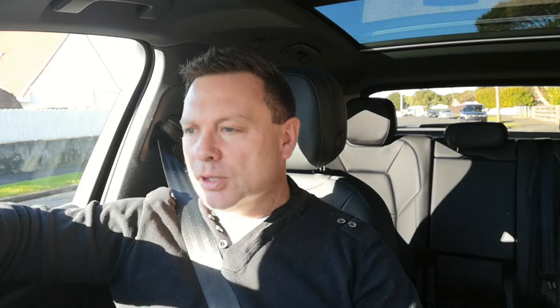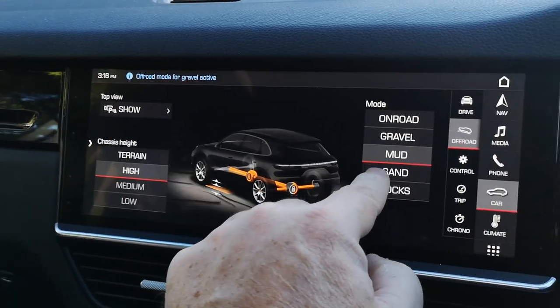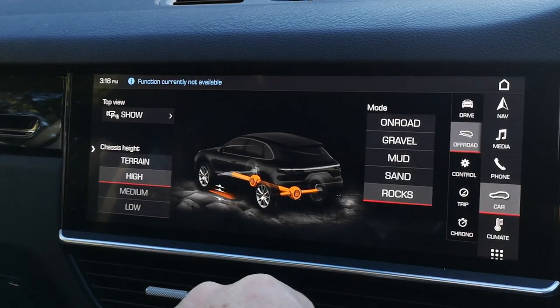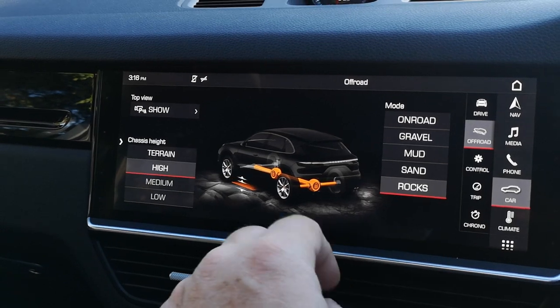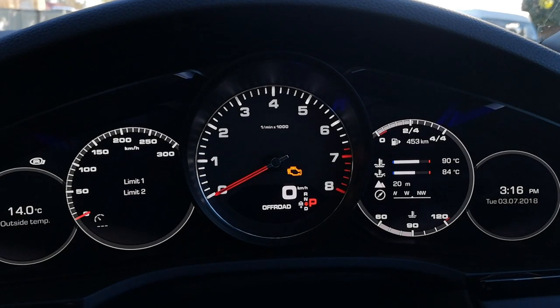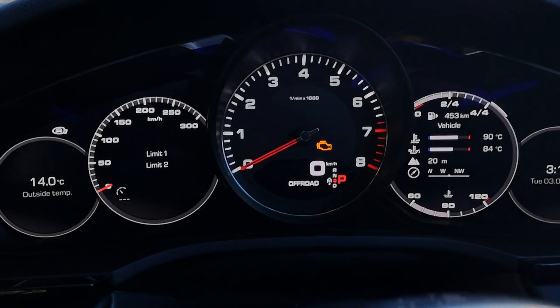There are quite a lot of options: you can adjust the ride height, the sportiness of the car, and really unleash the full power of that V6. It's got easy off-road mode — just touch the button and you can set the terrain to on-road, gravel, mud, sand, or rocks at high, medium, or low setting. It's very full of options.